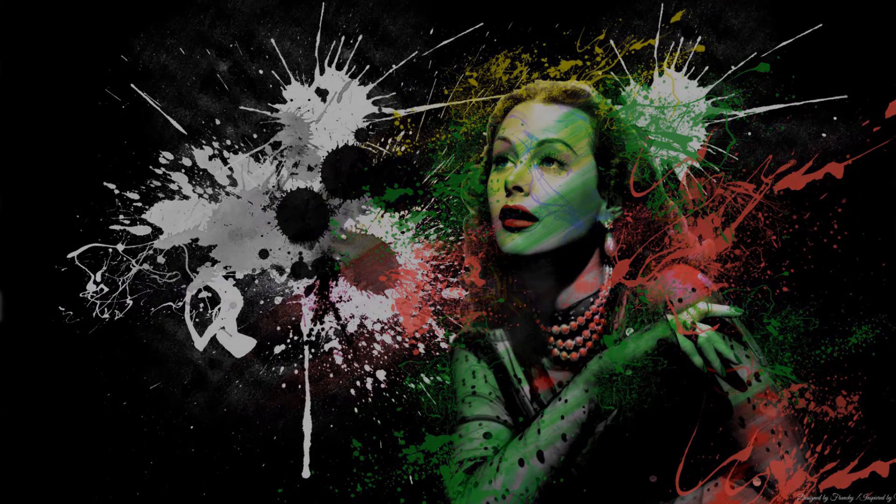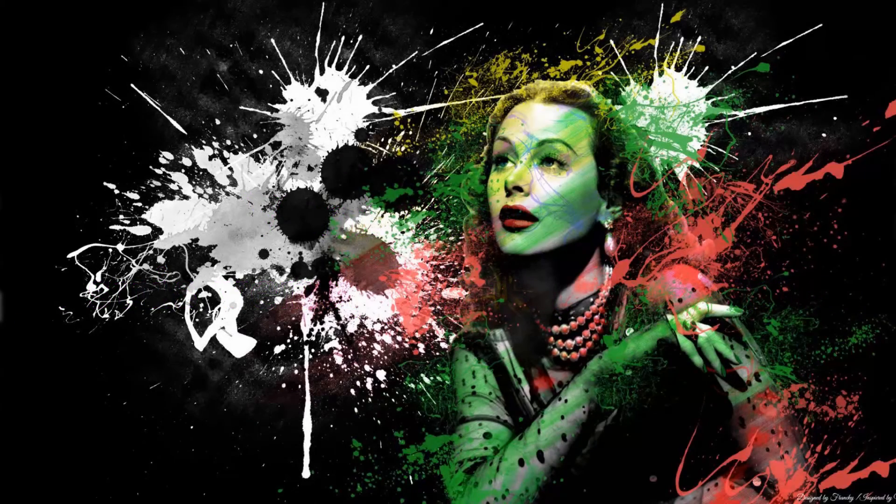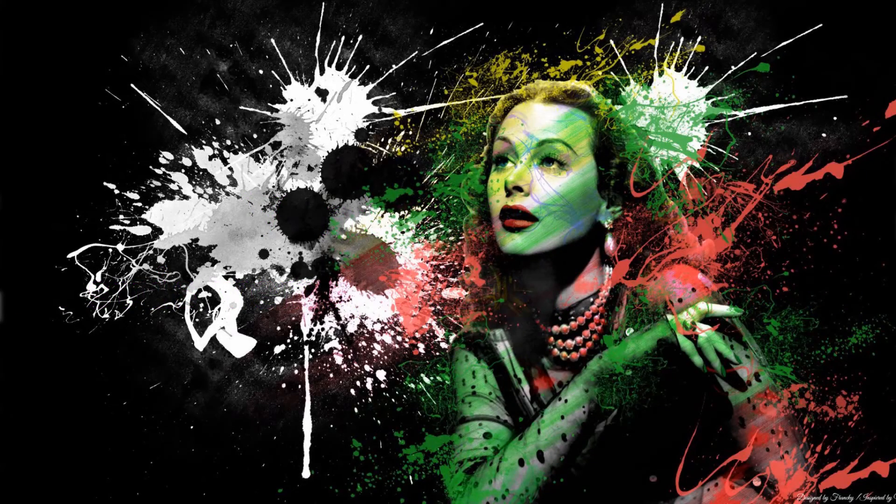Chaque problème a sa solution. La vidéo est maintenant terminée. Merci de l'avoir regardée.